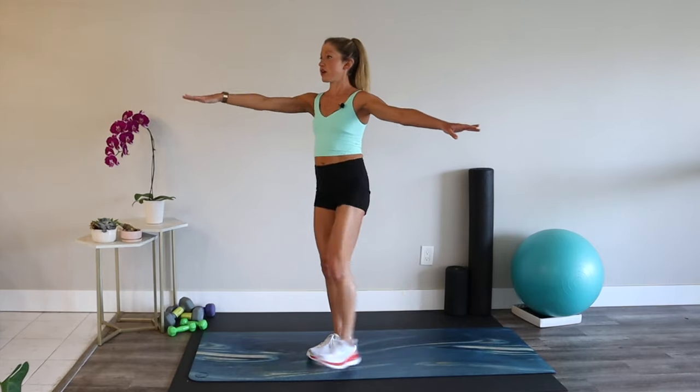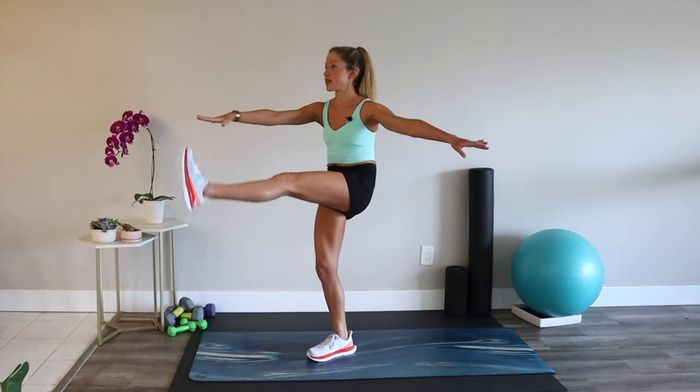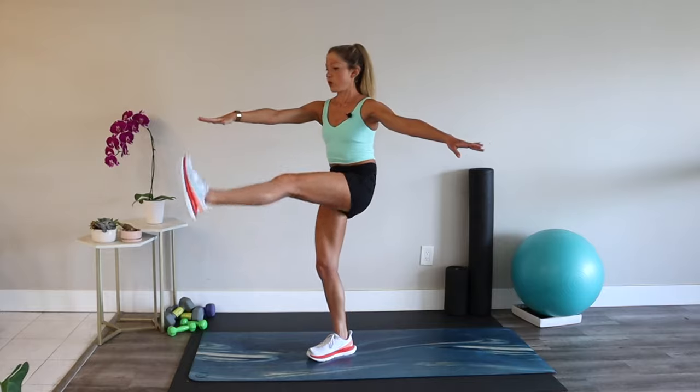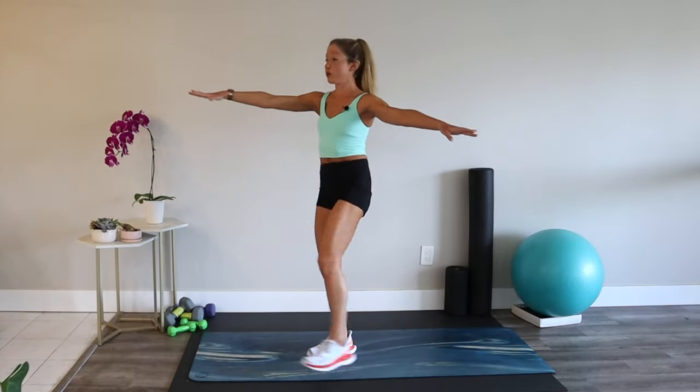I'm no prima ballerina, so I like this move because it helps me work on my active flexibility. Keep going — you've got 45 seconds, but remember, you only do it once.